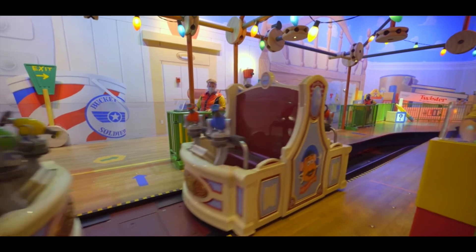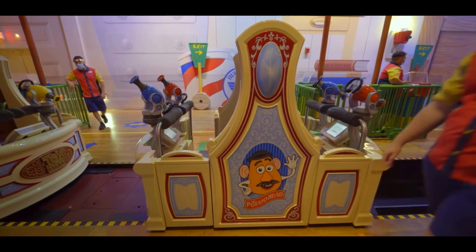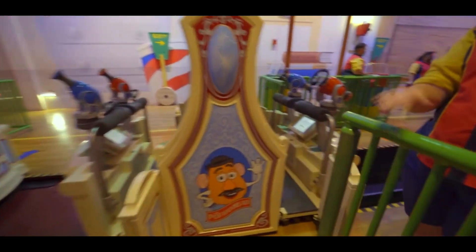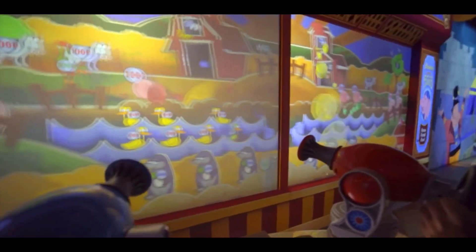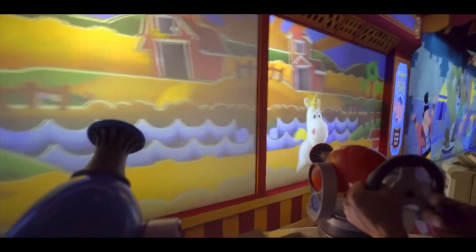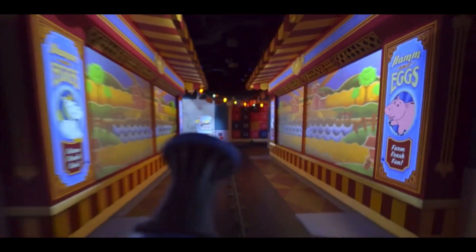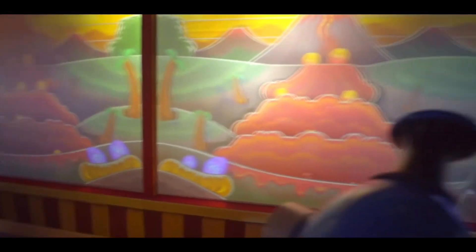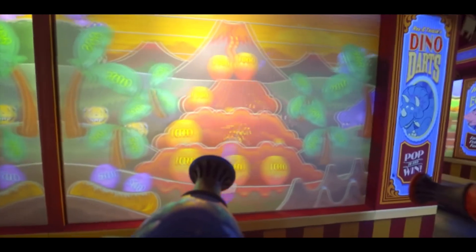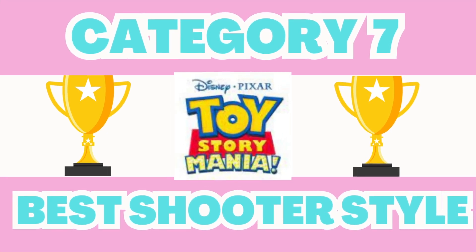Toy Story Mania, the second shooter style ride, is also themed to Toy Story but is more unique as it's a shooter simulator where you strap on a pair of 3D glasses and use a plopper instead of a gun to hit different targets on the screen. What I love about this one is that there are different levels, each getting harder than the previous. But the thing I don't love about this ride is that the arm that does the plopping will surely feel like it wants to fall off by the time you're done. With 53% over 47%, Toy Story Mania barely came out on top.